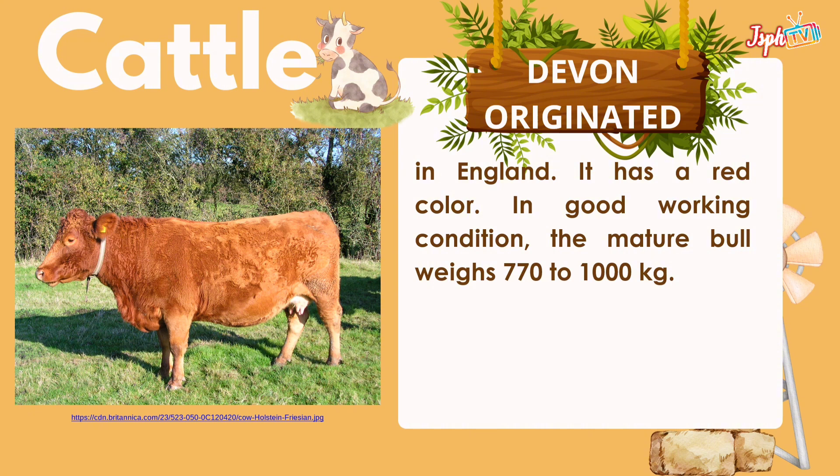This breed originated in England. It has a red color. In good working condition, the mature bull weighs 770 to 1000 kg.